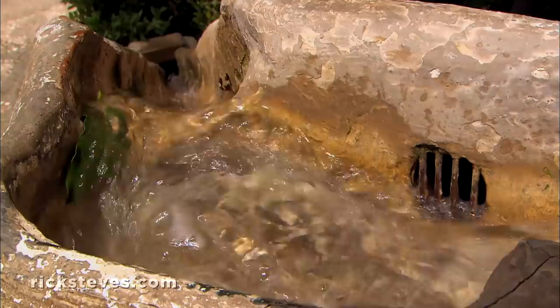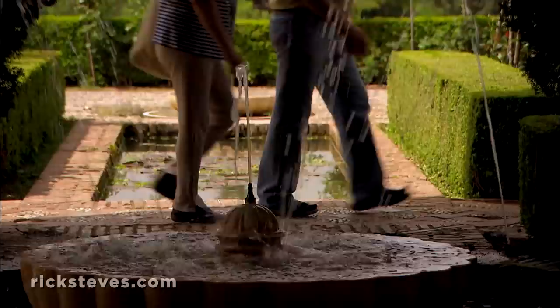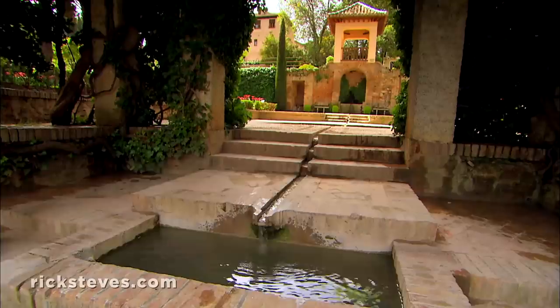Water, so rare and precious in most of the Islamic world, was the purest symbol of life — whether providing for its 2,000 thirsty residents, masking secret conversations, or just flowing playfully. Water was integral to the space the Alhambra created.